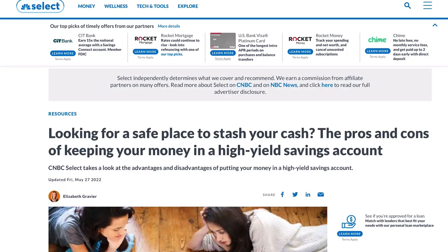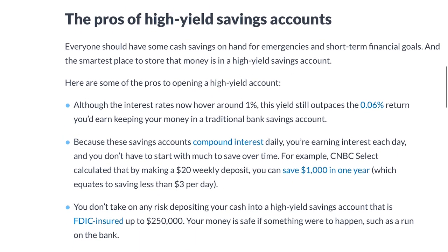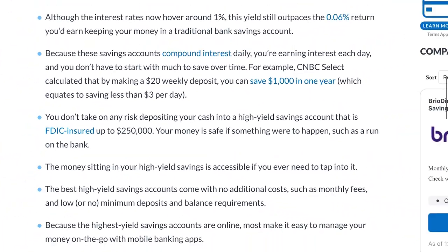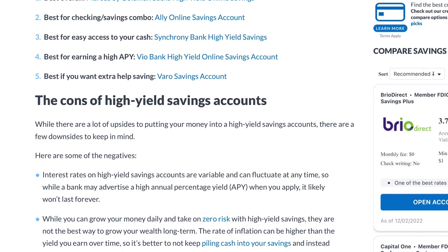When it comes to a high yield savings account, the entire point of this financial instrument is a safe location to park your money, have it be liquid, and generate a competitive interest rate. The pros of a high yield savings account are essentially that: the interest rate is competitive and we have FDIC insurance up to a quarter million dollars. Most people know what a savings account is, but there are some cons associated with a high yield savings account.